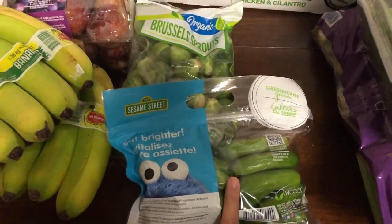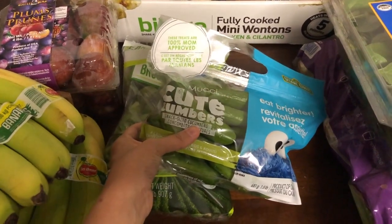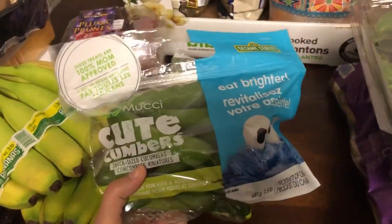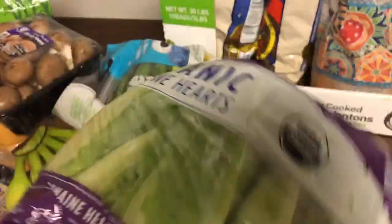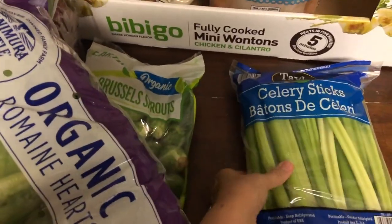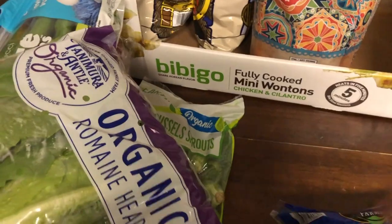It's a little sad to buy cucumbers now that our garden's overabundance has ended, but we're back to buying them at Costco — my kids love to munch on those. I probably should have gotten two packs. I also got a big box of spinach, a big thing of romaine hearts for salads, and a big thing of celery sticks for snacks or recipes.